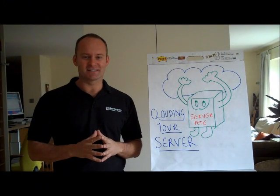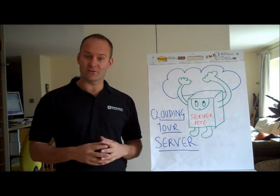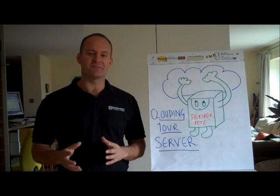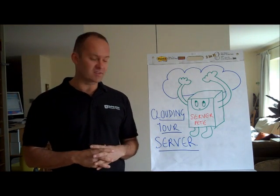Hi there, my name is Chris Dunning. I run a cloud computing consultancy here in sunny Wimbledon. We are called Tech Quarters and we look after businesses between 5 and 50 employees. Today I'm going to give you a very brief summary on why you should cloud your server.